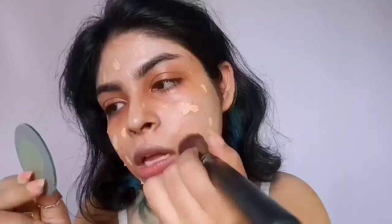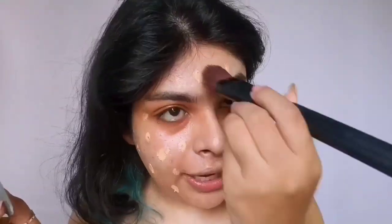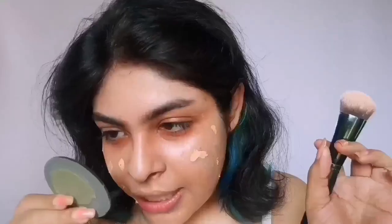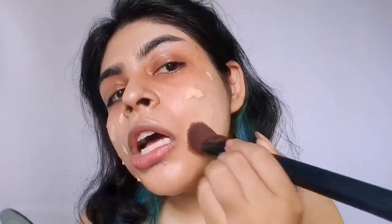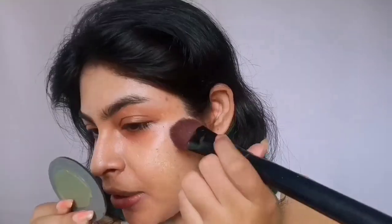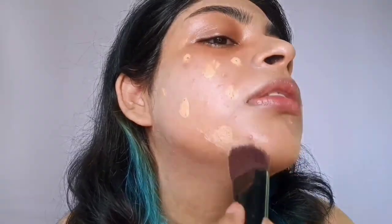I do like a more runny consistency for my base products like foundation mainly, but it's fine. It's blending okay — actually not the most seamless finish I've ever gotten through BB creams, not even near to that. It blended beautifully on my forehead, which is my best skin area — least amount of texture. Around the cheeks it looks a little dry though. It is a tiny bit flaking. The shade match is pretty close to my skin tone.